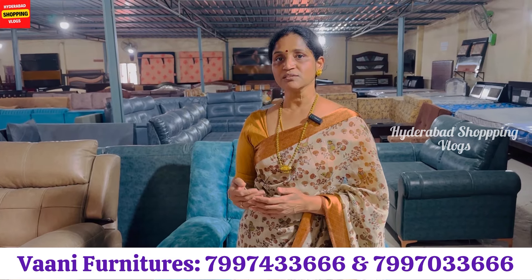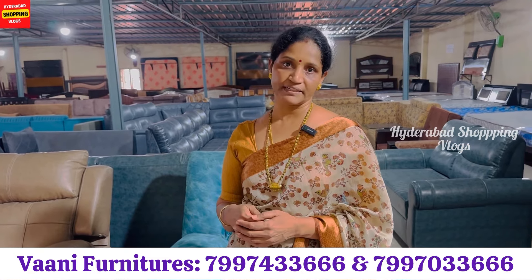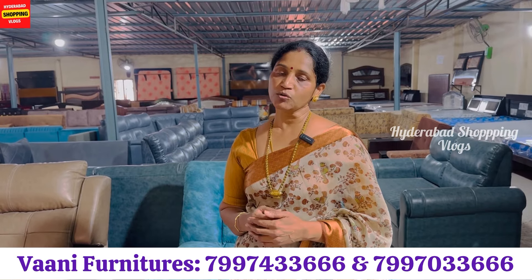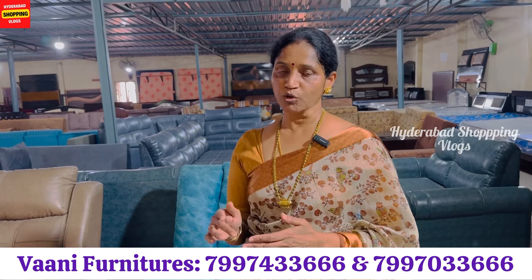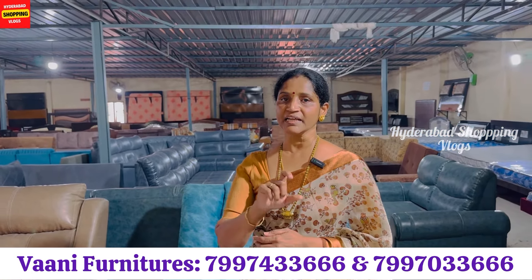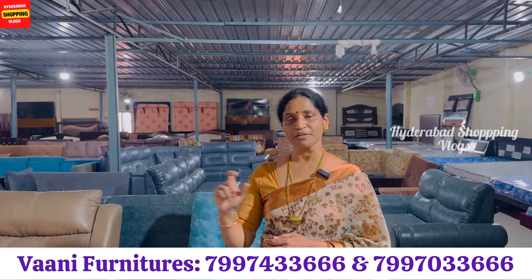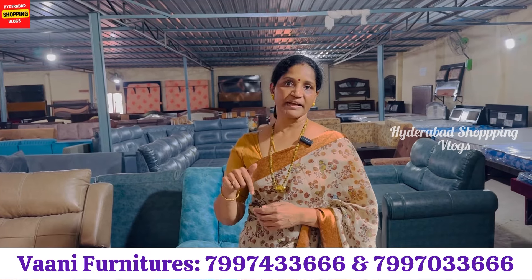This is in Yapral Jawaharnagar, at Army Dental College, located within a half kilometer radius. You have to search VANNI in Google. Google Maps also has a link in the description, and you can find the contact numbers on screen.